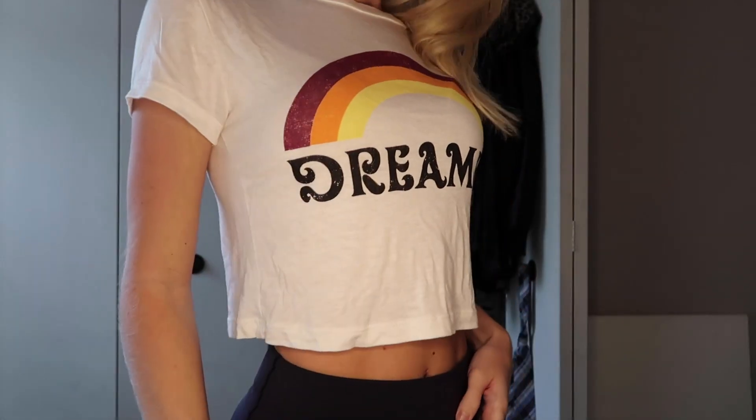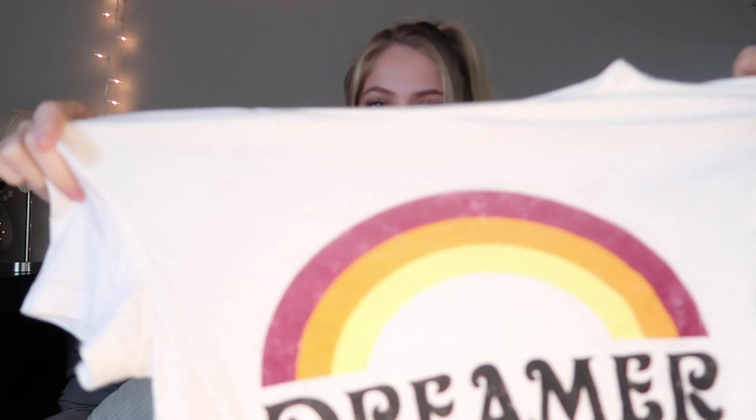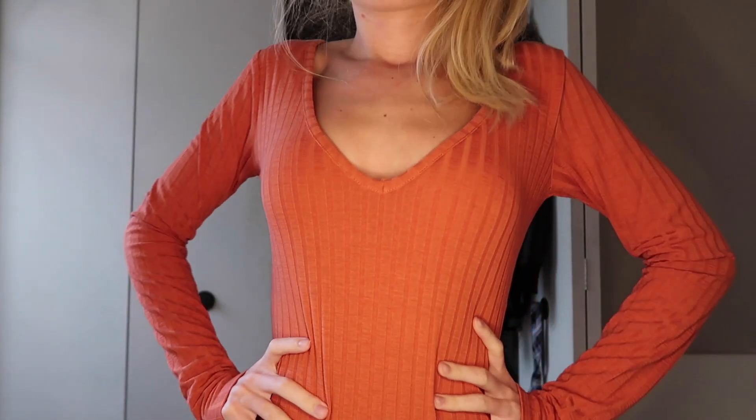Next is this really soft, stretchy little crop top from Forever 21 — it says 'Dreamer' on it. Pretty cute, just to wear with some jeans. I like the colors because they're pretty fall-like. Then there's this orange colored bodysuit from Forever 21 — it was $12.90. It has a deep V-neck and a ribbed material. This will be super cute for Thanksgiving or anything you do in the fall — pumpkin pictures if you want to look like a big pumpkin!